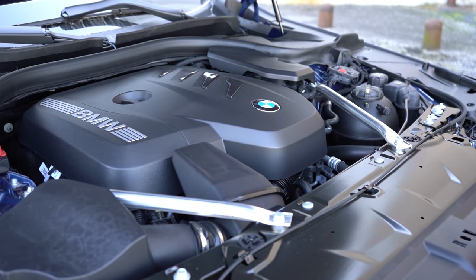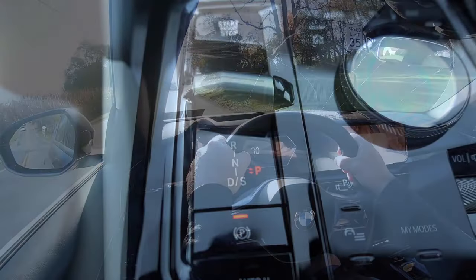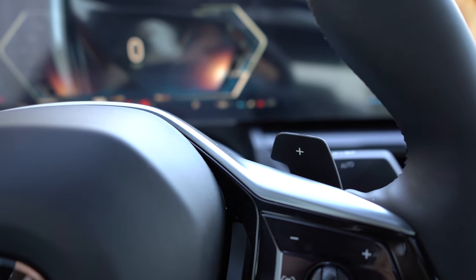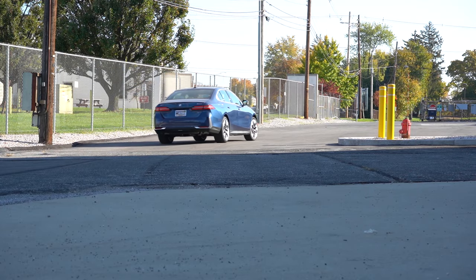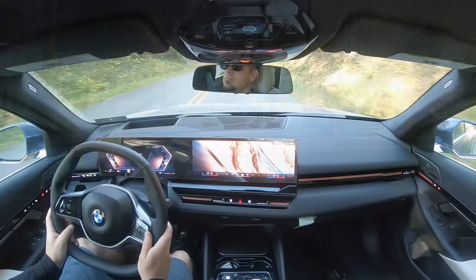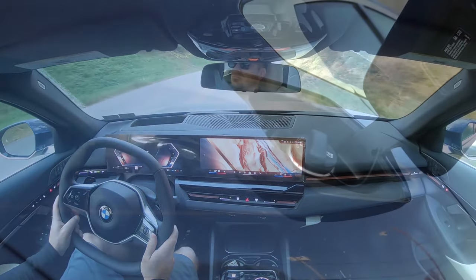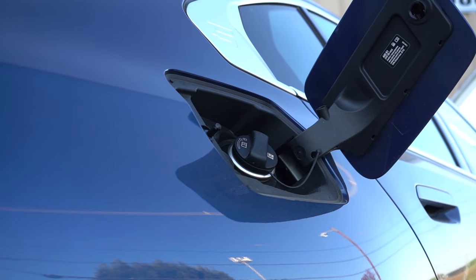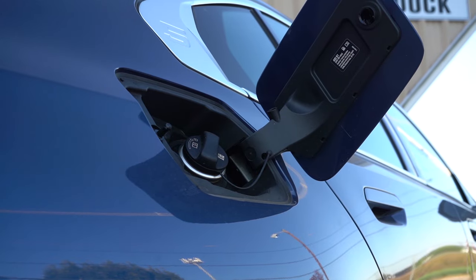That engine produces 295 lb-ft of torque at 1,600 RPM, sent to the rear or all wheels through an eight-speed automatic with paddle shifters and launch control. Zero to 60 comes in at 5.9 seconds for rear-wheel drive and 5.8 seconds for all-wheel drive. Top speed is 130 mph, with fuel economy at 27 city and 35 highway — pretty impressive considering the size of the 5 Series.